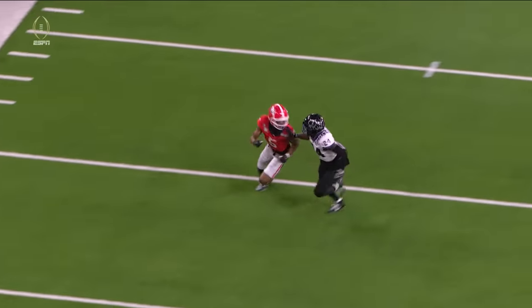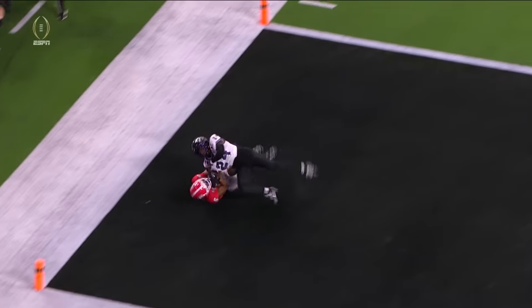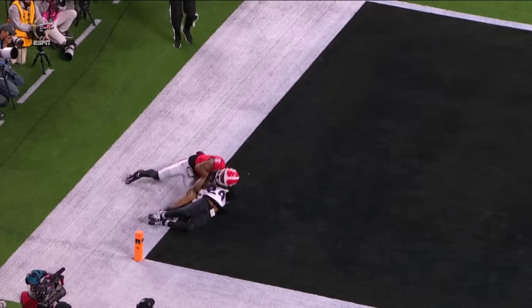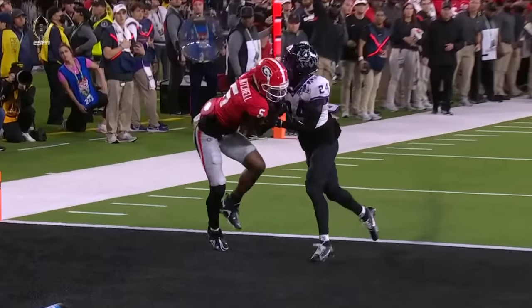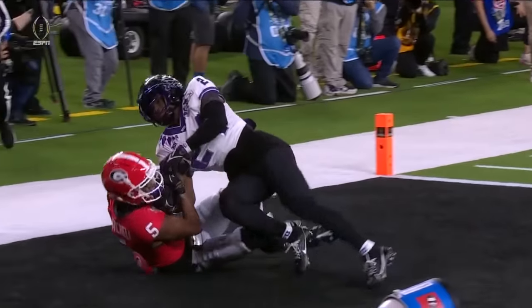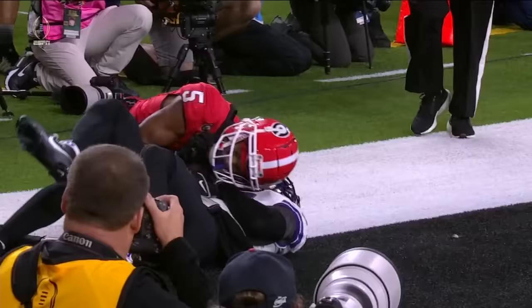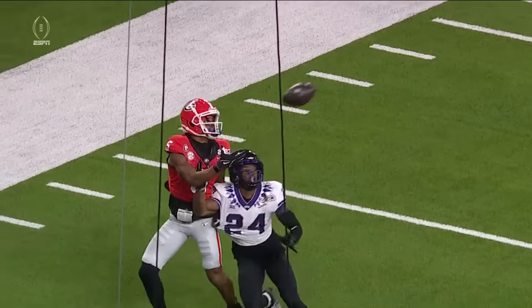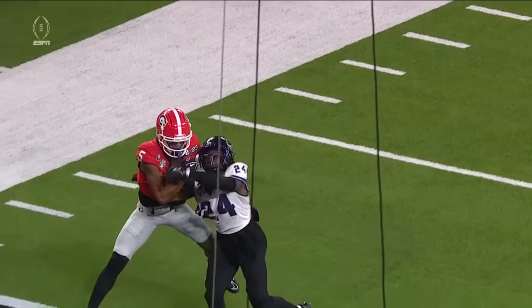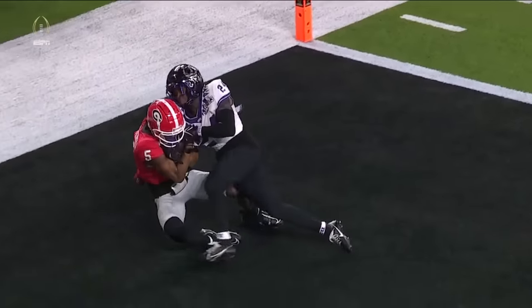He doesn't have a chance to get that left arm up because it's locked down — but new touchdown, Georgia. Newton's fighting to try to get that ball back, but it's brought in with his body and his right hand to secure it. Newton never really gives up on the play as they hit the ground. Mitchell, who had a bad high ankle sprain that really spoiled his regular season, now has a touchdown catch in three different CFP games in his career.